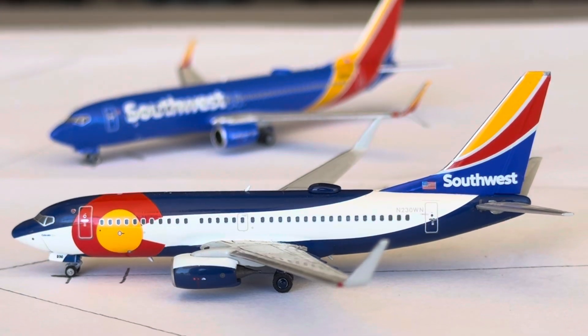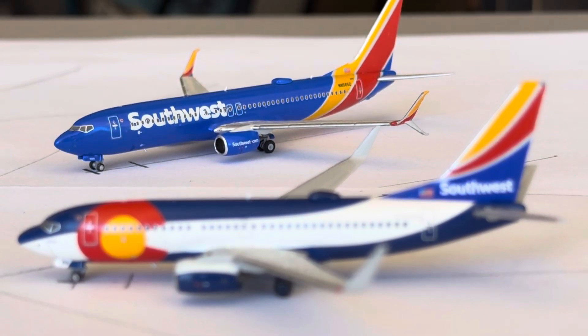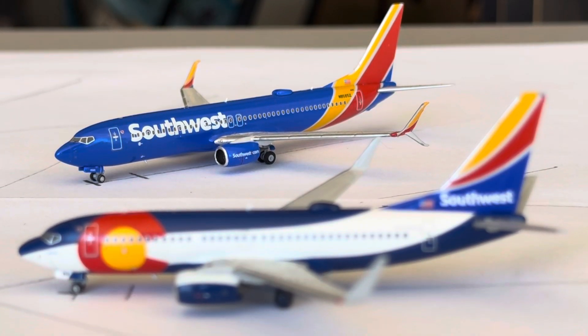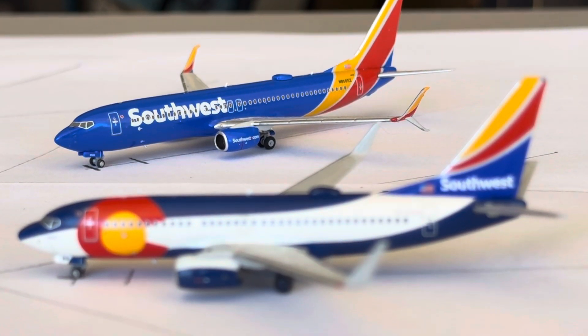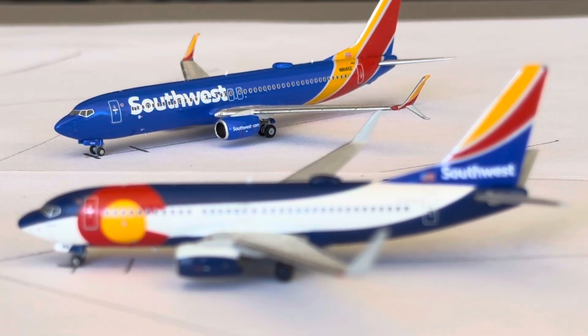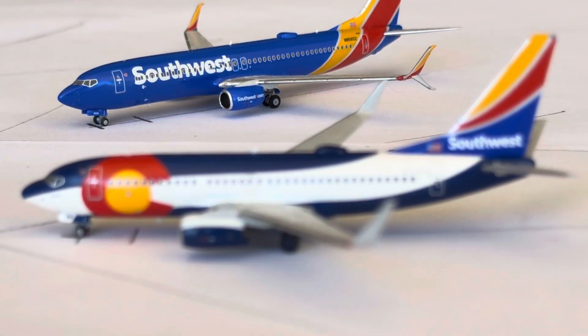We've got two more Southwest aircraft. That might be the thumbnail shot — Southwest 737-800 in the back is the Heart One livery with split scimitar winglets. These are heading over to St. Louis after arriving in from Baltimore. St. Louis is a two daily going down to one daily on the weekend; Baltimore is a three daily going down to two daily on Sunday.